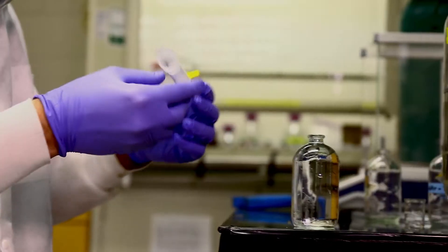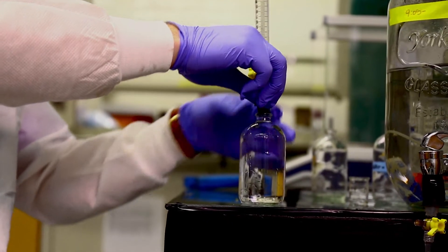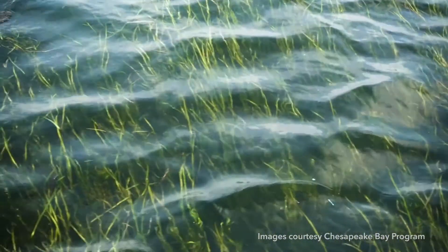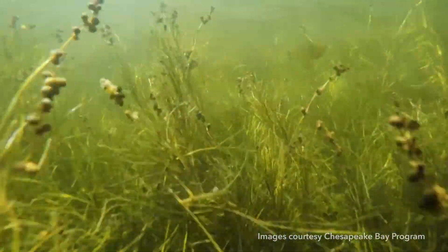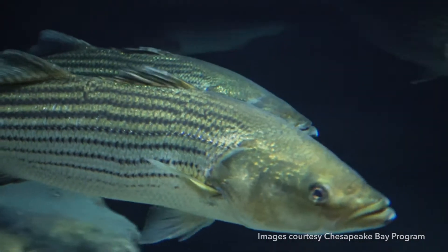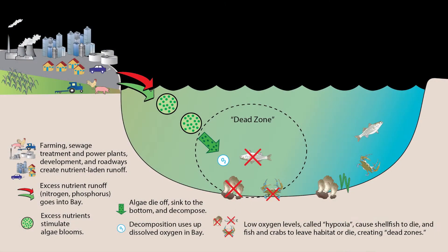My name is Drew Hobbs. I'm a second-year master's student working under Dr. Jeremy Testa here at the Chesapeake Biological Lab. The main focus of my research is to look at nutrient cycling within water bodies that tie into the Chesapeake Bay. Just like humans need nutrients to help sustain life, all the organisms within the Chesapeake Bay also need nutrients. When you have too many nutrients, it can cause problems like low oxygen levels in the water, which can contribute to things like fish kills.